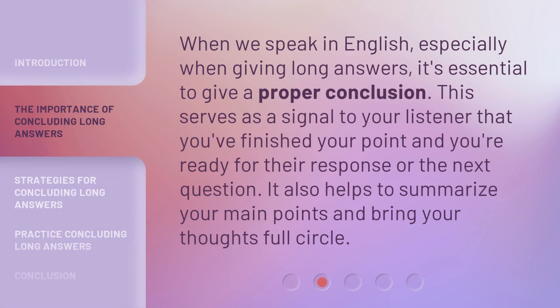When we speak in English, especially when giving long answers, it's essential to give a proper conclusion. This serves as a signal to your listener that you've finished your point and you're ready for their response or the next question.